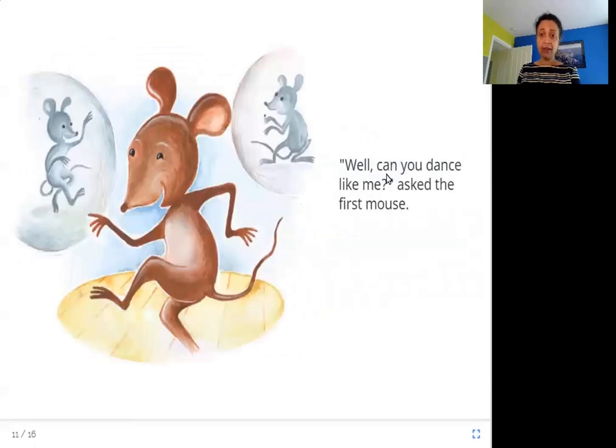Well, can you dance like me? asked the first mouse. So now what does the first mouse do? He starts dancing and shows off — see, this is what I can do. I can dance. Can you?